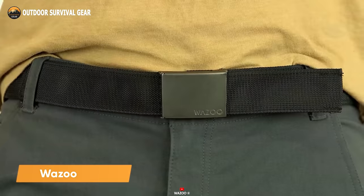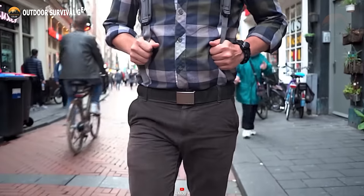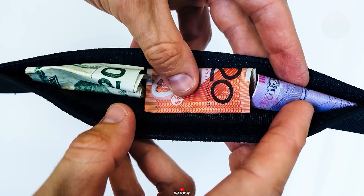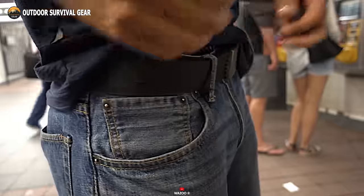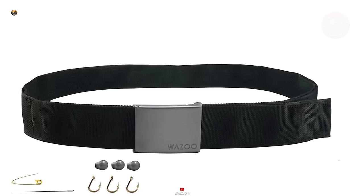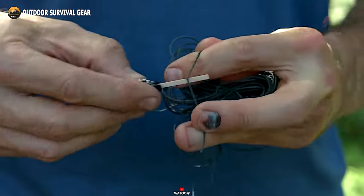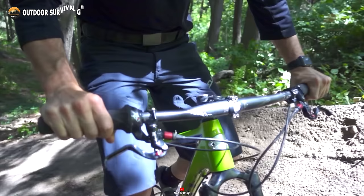The Wazoo Cash Belt stands out as a unique accessory crafted for discreetly carrying an array of survival essentials. Its innovative two-layer design ingeniously conceals a storage space within the belt, offering exceptional utility. This belt features a dedicated compartment for holding cash, eliminating the need for a traditional wallet. Besides, it comes equipped with a keychain, compass, whistle, safety pins, hooks, fishing line, a knife, flashlight, and more. With the Wazoo Cash Belt, transporting these crucial items becomes effortless, ensuring your hands and pockets remain unburdened and free for other tasks.